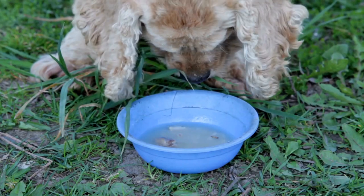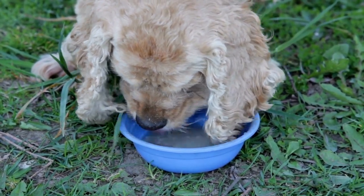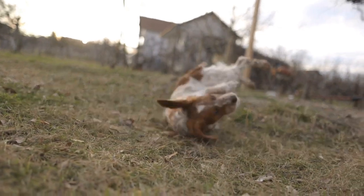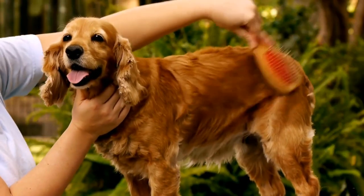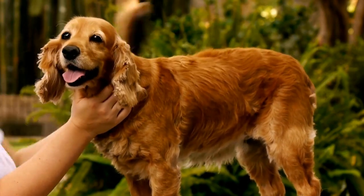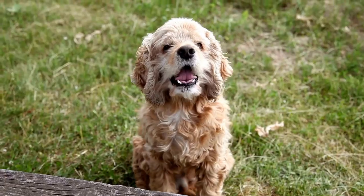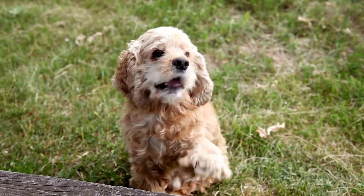Both the Cocker Spaniel and the Brittany Spaniel have a strong hunting pedigree and excel in the field. However, there are some key differences in their hunting styles and specialties. Cocker Spaniels are known for their flushing abilities and are often used to flush out game from thick cover. They have an exceptional nose and are highly skilled at working in dense vegetation. Cocker Spaniels are most commonly used for upland game birds, such as pheasants and quails.